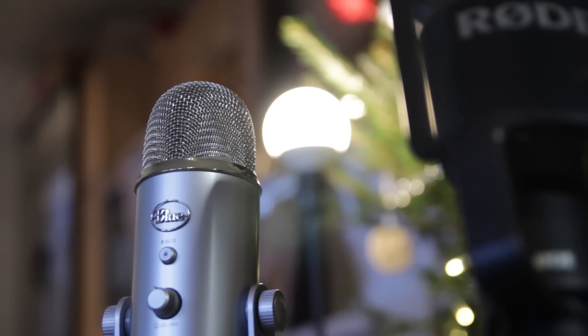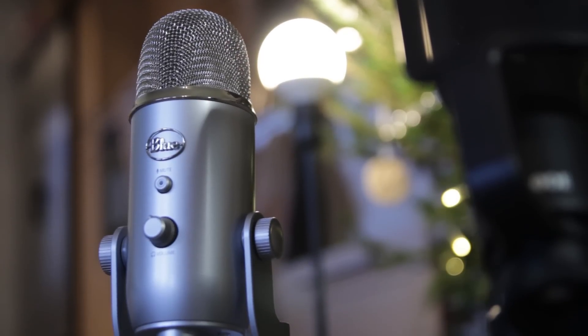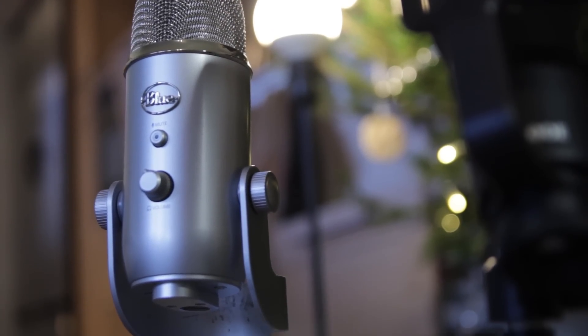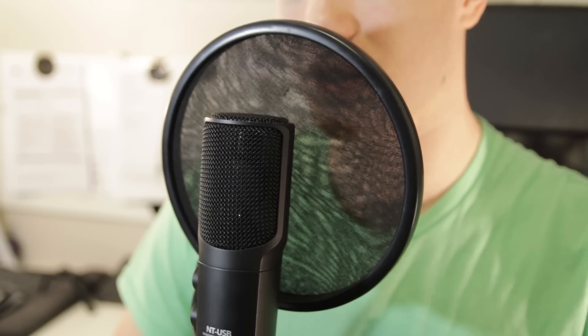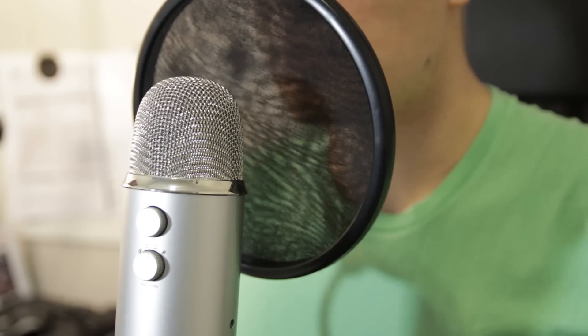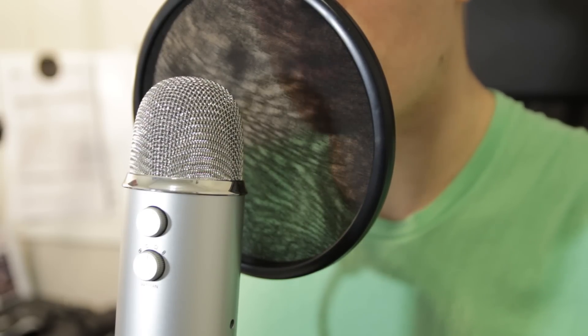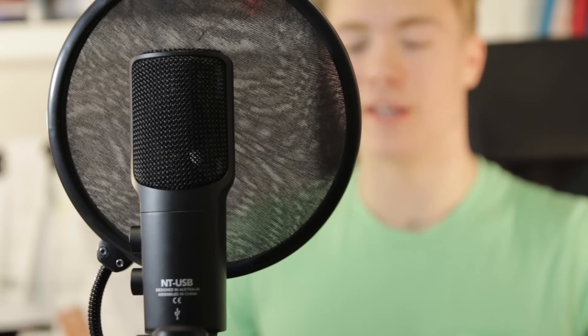Now we know all about these two, so why not put them to the real test? How do they actually sound? Here is the Rode NT-USB from close range, just right up to my mouth — this is how it sounds. And here is the Blue Yeti from close range with the pop filter on. Now I'm trying the Rode NT-USB from a middle range, approximately half a meter — about one and a half feet from my mouth — this is how it sounds.